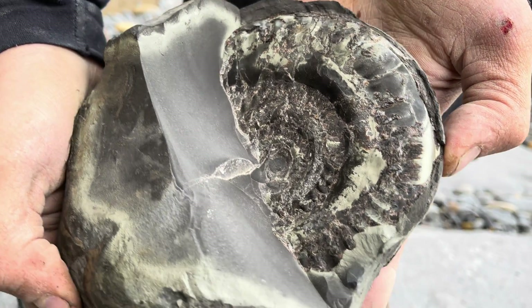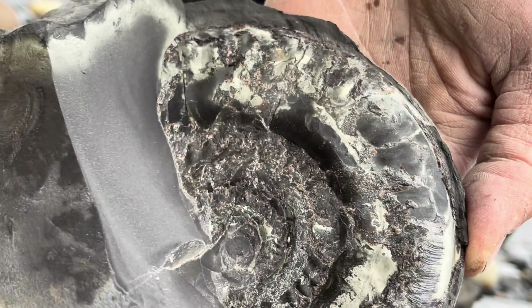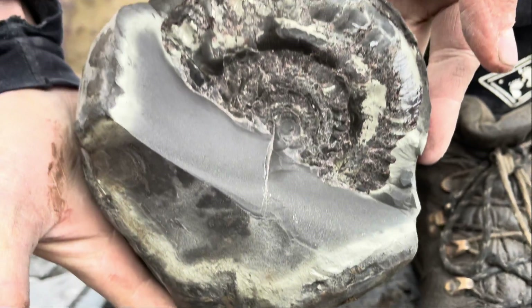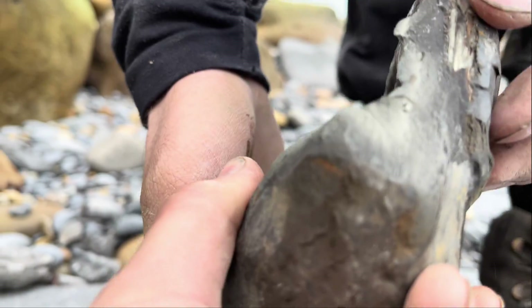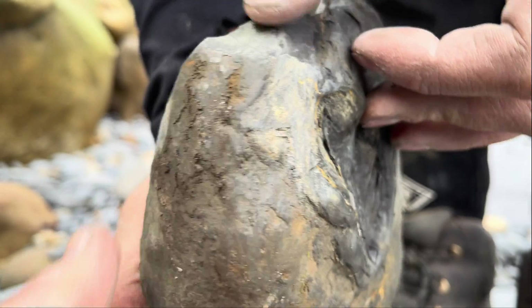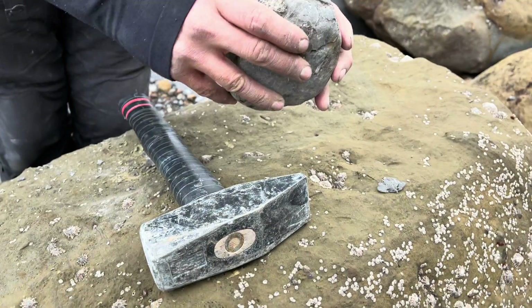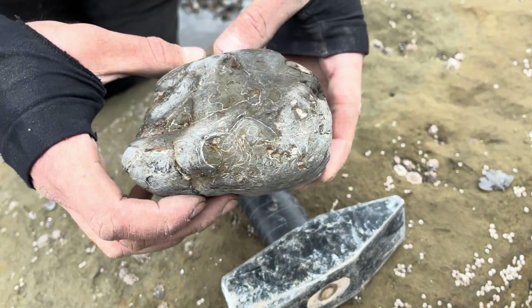I wasn't expecting it to be that nice. Should I try and get the rest? Maybe we can expose the rest at home. Last but not least, we have this multi-block of ammonites to open up.